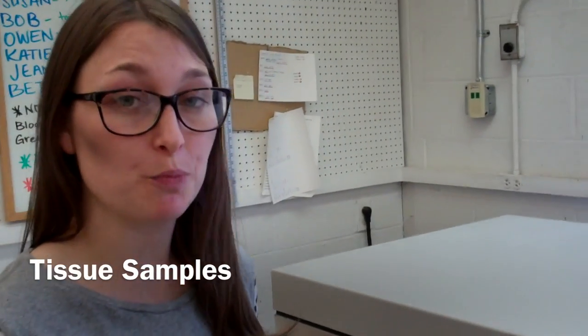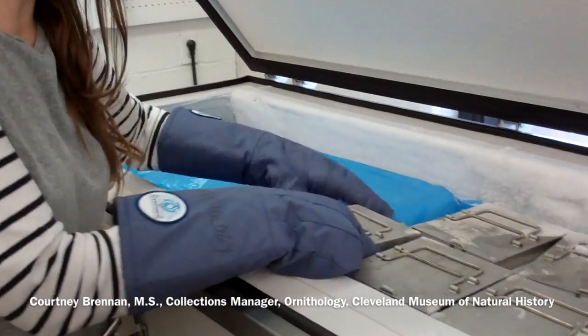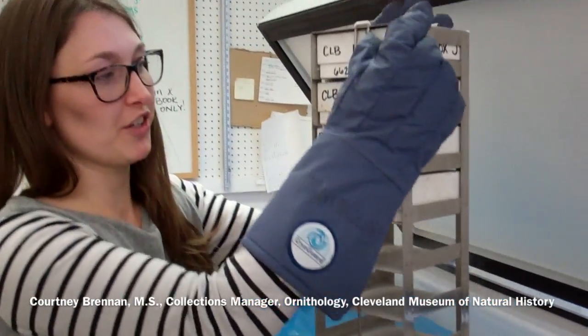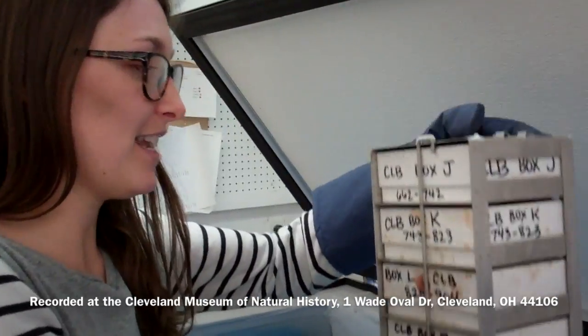One of the most important things that we take from each bird that we prepare is a tissue sample. Our tissue samples are permanently housed here in our negative 60 freezer, where they stay until a researcher contacts me requesting tissue or bones.